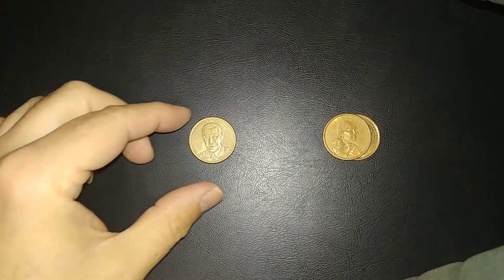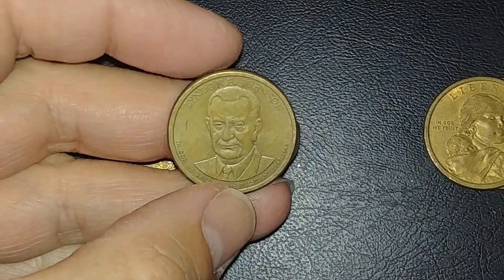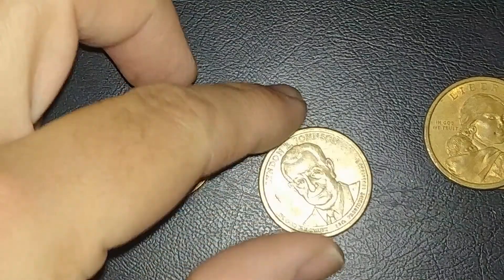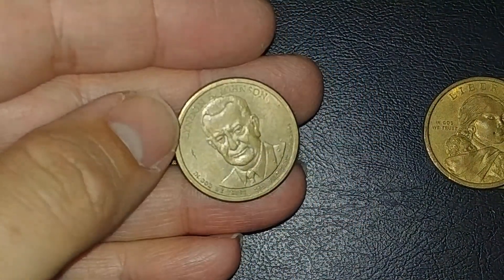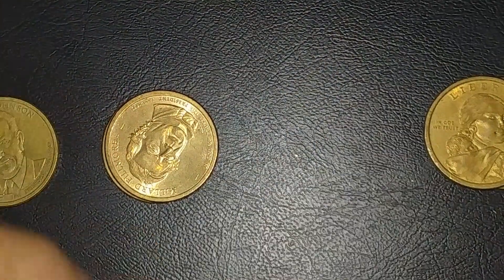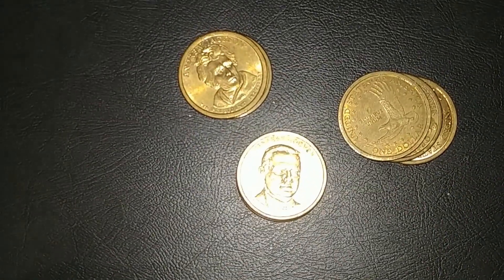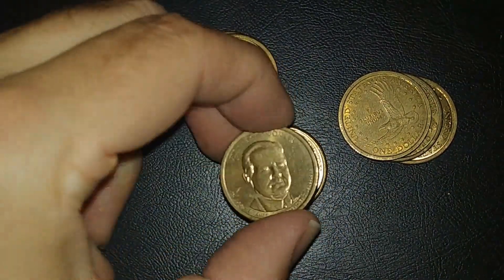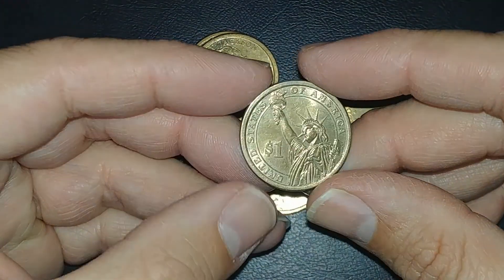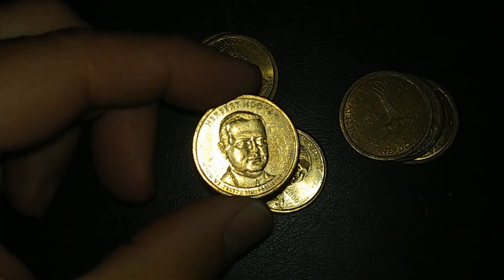I'm on roll four and I got a first — a Lyndon B. Johnson. I don't have a single one of these, so that for sure I'll add to an album. I wish it was in better shape, but at least I've got one. Same roll — another first: a Herbert Hoover. I don't have a single one of those either, so that's going to go in an album too. Very exciting hunt, and I still have seven more rolls to go.